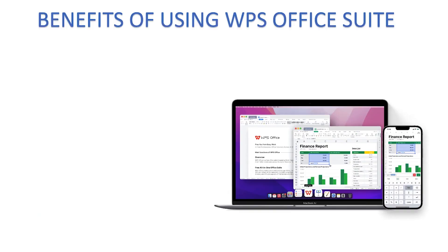Some of the benefits that WPS Office Suite has include being cost effective, in that most of the available features like writer, spreadsheet, presentation, and even PDF come free of charge. It offers all of these features for free, which makes it very cost effective.